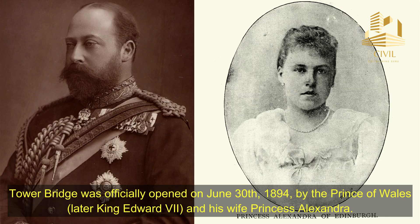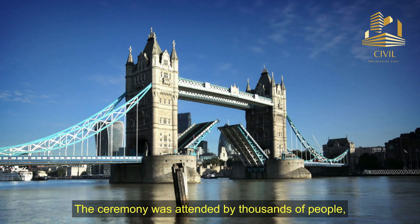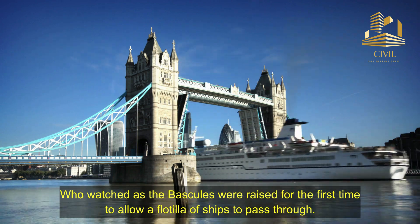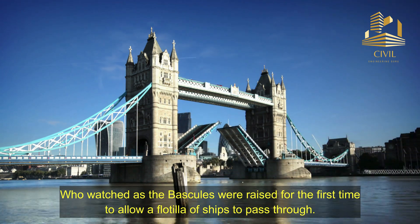Tower Bridge was officially opened on June 30, 1894, by the Prince of Wales, later King Edward VII, and his wife Princess Alexandra. The ceremony was attended by thousands of people, who watched as the bascules were raised for the first time to allow a flotilla of ships to pass through.